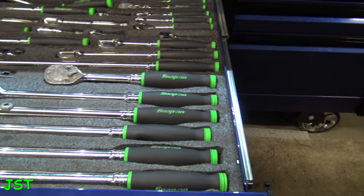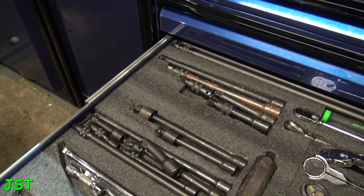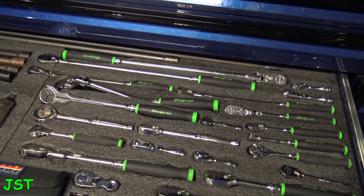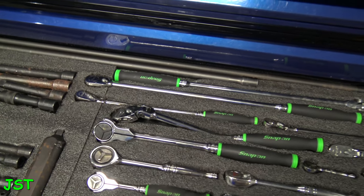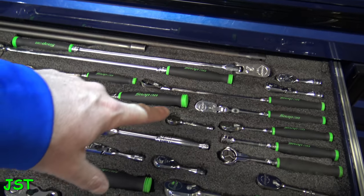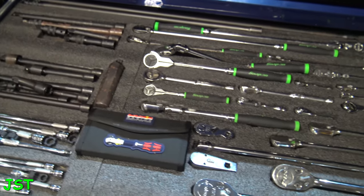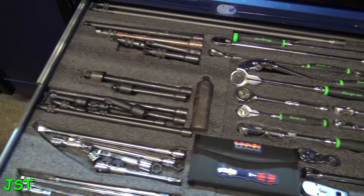This is where I keep all the ratchets and extensions. People ask what my favorite ratchet is — it's right here, this little guy. I like that one. I got the long ones, the short ones, and everything in between. That's pretty much the ratchet drawer.